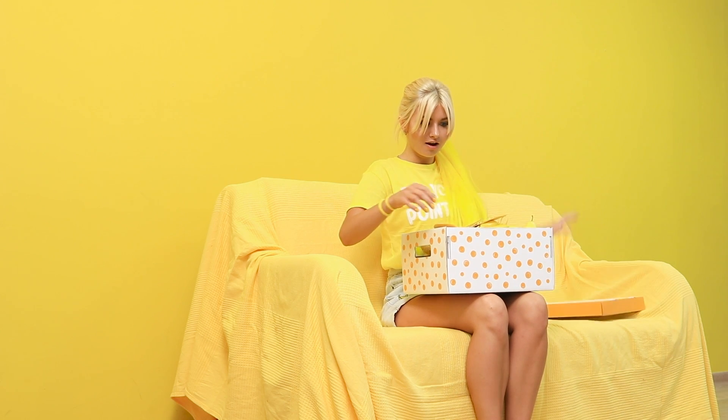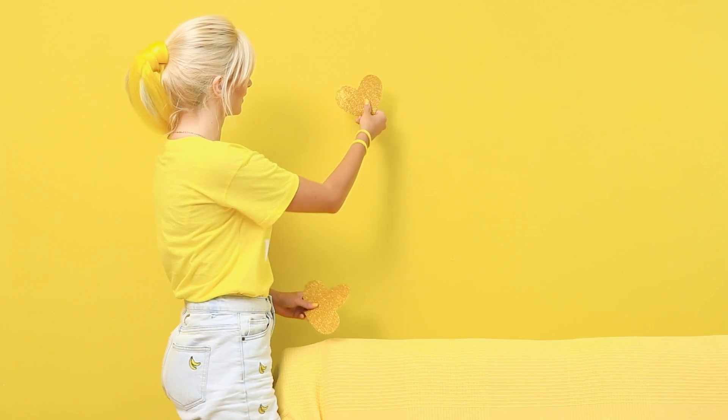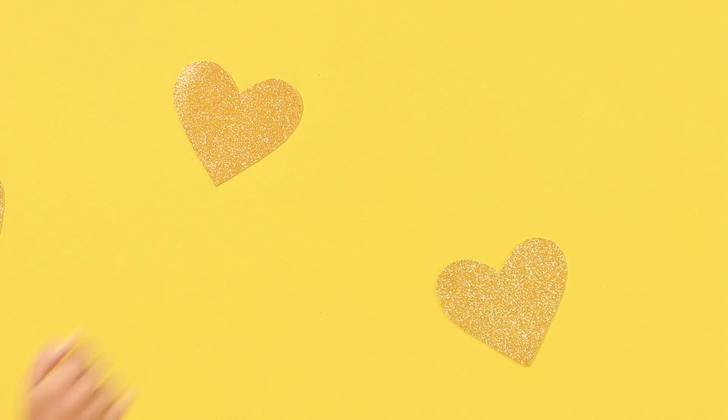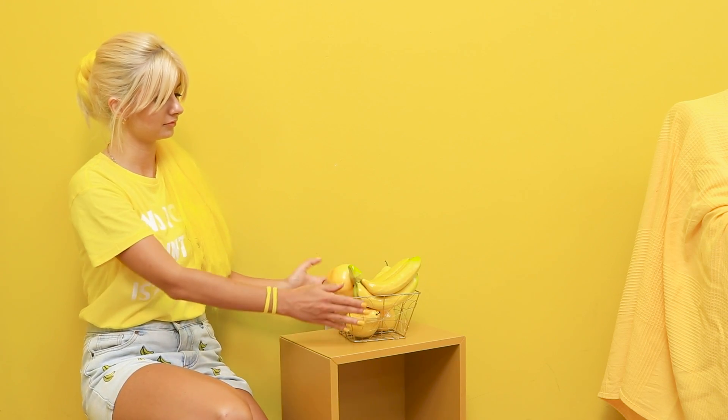What do we have in this box? Decorative hearts! We'll decorate the wall with them! This golden decoration is perfect for this yellow corner! Now, some details — let's add a final touch: yellow fruits!